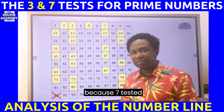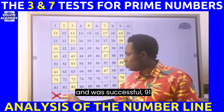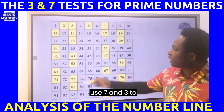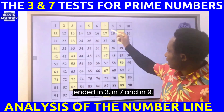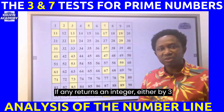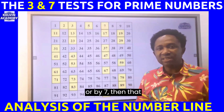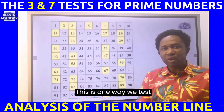Because seven tested successfully, 91 is not a prime number. You can use seven and three to test all the numbers ending in three, seven, and nine as well. If any number returns an integer when divided by three or seven, it is not considered a prime number.